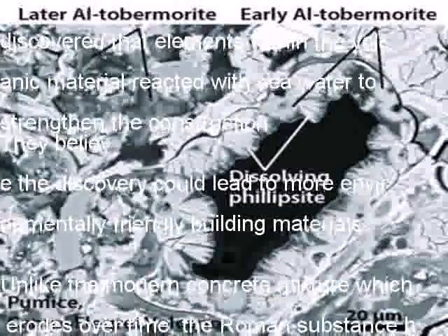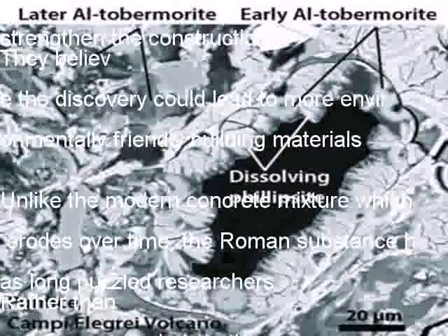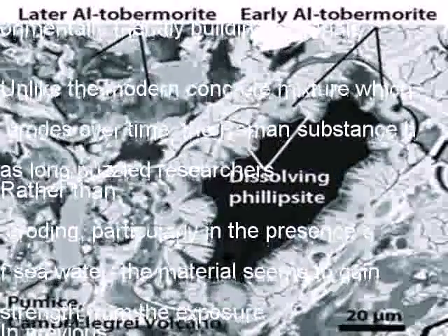In previous tests with samples from ancient Roman seawalls and harbors, researchers learned that the concrete contained a rare mineral called aluminium tobermorite. They believe that this strengthening substance crystallized in the lime as the Roman mixture generated heat when exposed to seawater.